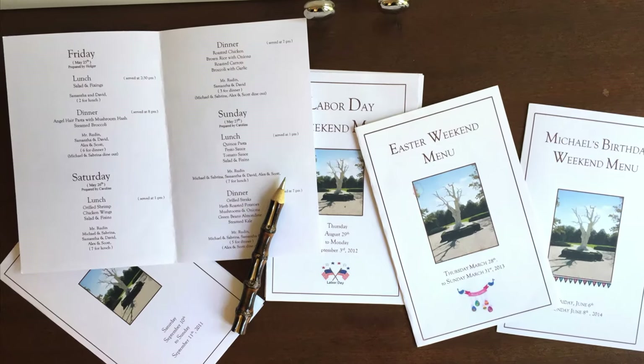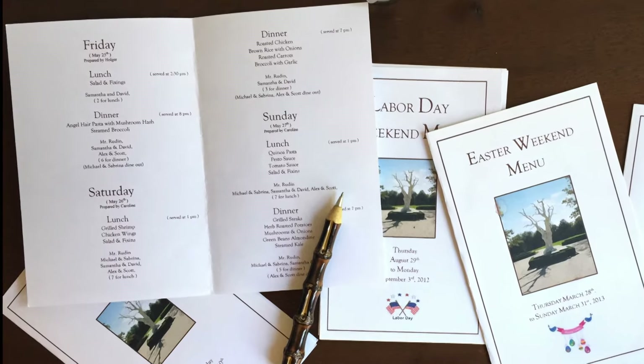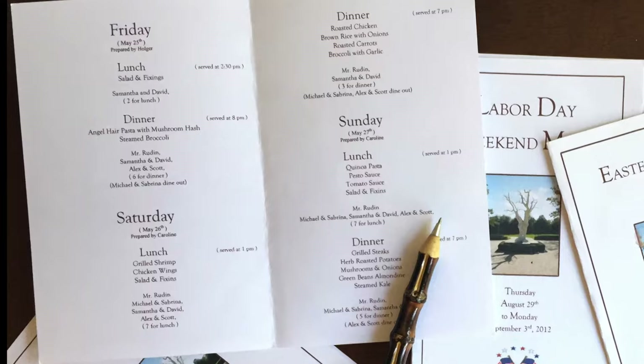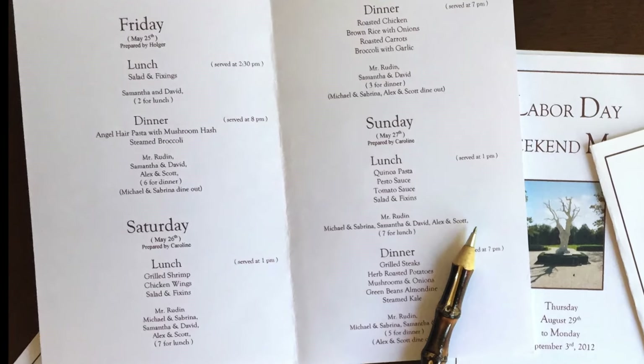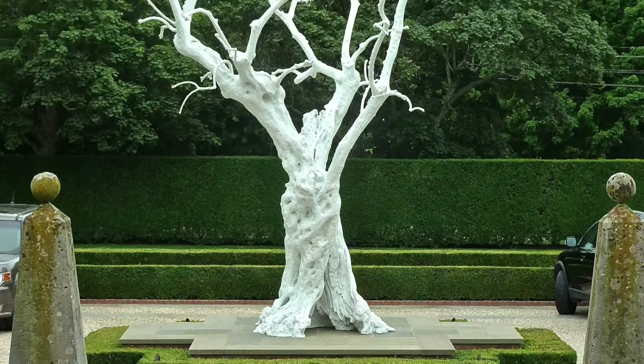We'll come out for the weekend and the menus will be planned. Usually the cook, Caroline, and I will discuss it in advance. Then Holker will print up the menus so that everybody knows the choices — he does a wonderful job. We have this beautiful tree in front of the house, which is an Ugo Rondinoni, and that's sort of the cover of it.